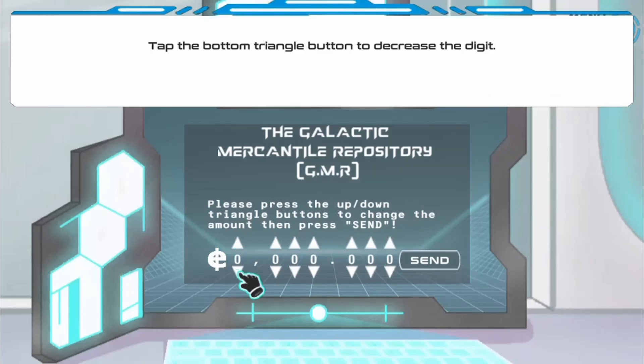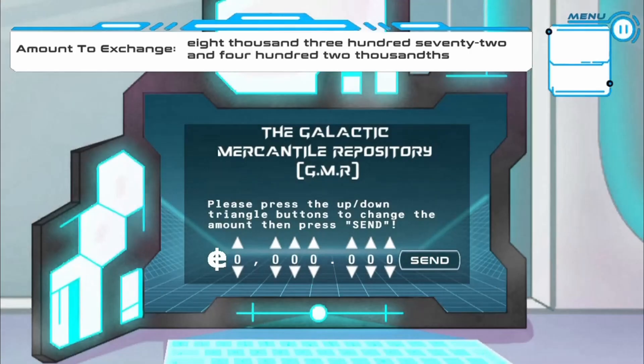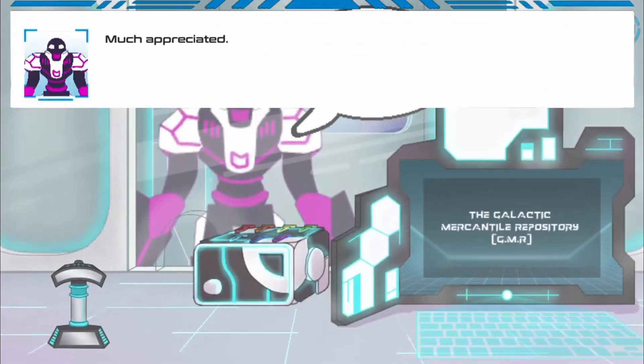In this informative instructional game, welcome to the Intergalactic Exchange Agency — the number one exchange agency for any major currencies being used throughout the galaxy. We can change from and to galactic tokens, galactic e-cash, and multi-phase checks.